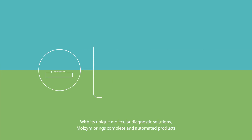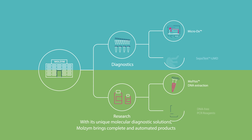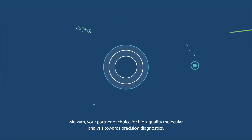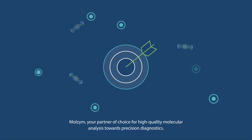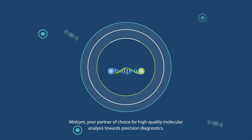With its unique molecular diagnostic solutions, Marzyme brings complete and automated products to healthcare professionals to efficiently manage microbial infections. Marzyme, your partner of choice for high-quality molecular analysis towards precision diagnostics.